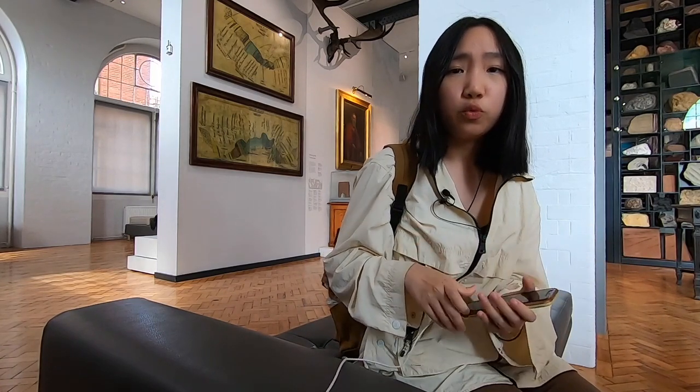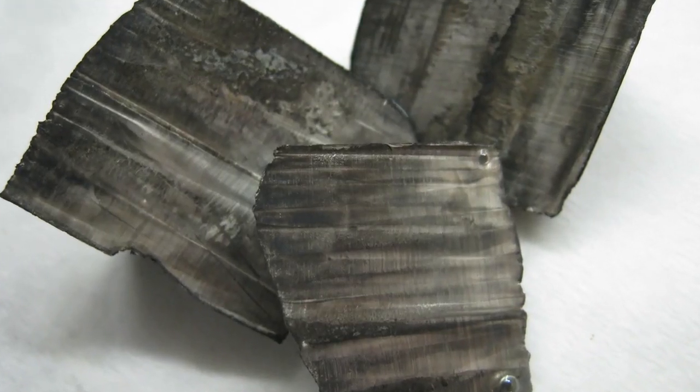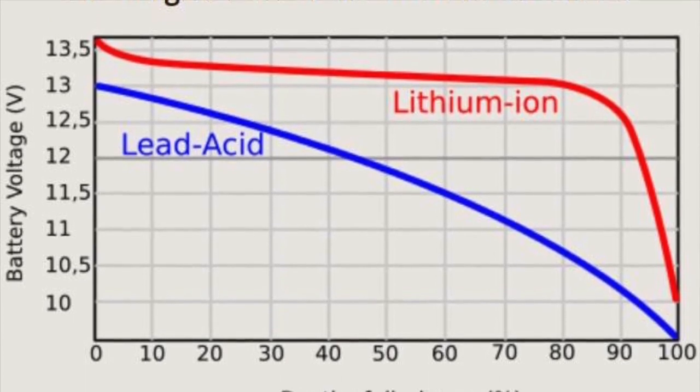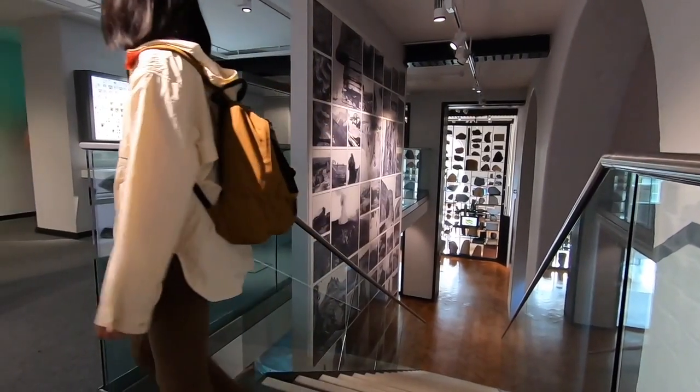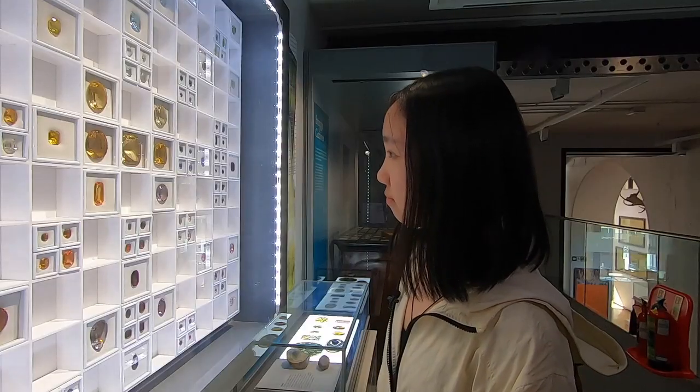Perhaps the biggest thing our phone requires is a power supply that suits our lifestyle. We want a battery that not only lasts long but provides enough energy. Welcome to lithium. Lithium is the lightest of all metals and provides the largest energy density for weight — about 5 times that of traditional lead-acid batteries, which are commonly used to start car engines. Lithium-ion batteries are low-maintenance too: they deteriorate slowly, and when the battery eventually fails, they cause little harm when disposed.